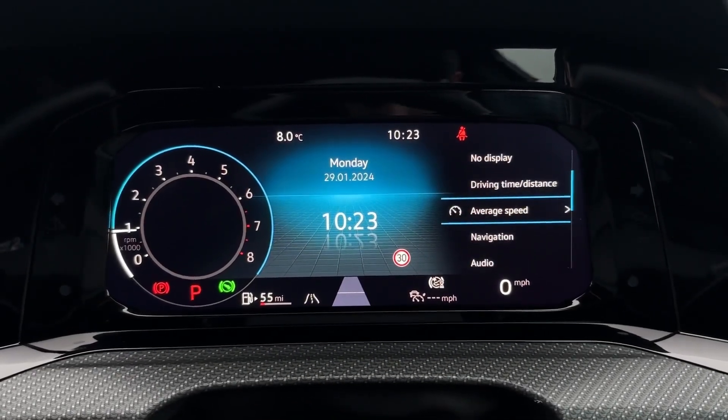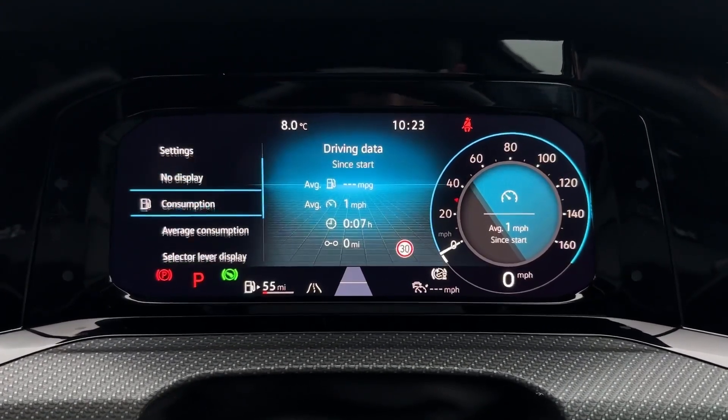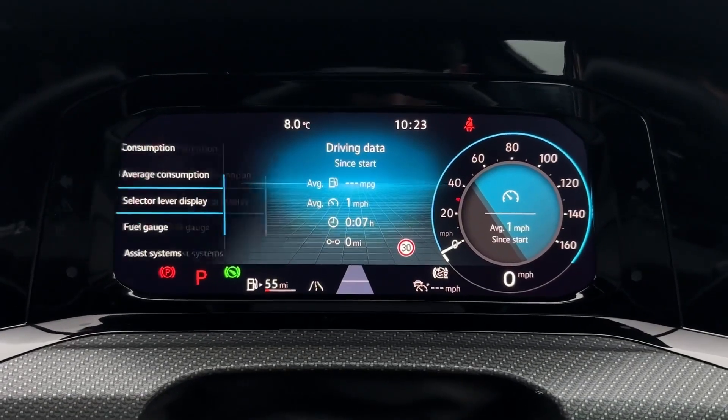Taking a look through your digital cockpit, you can adjust the dials on the right and left side of the screen to view various information, as well as down the centre for information such as the driving data.